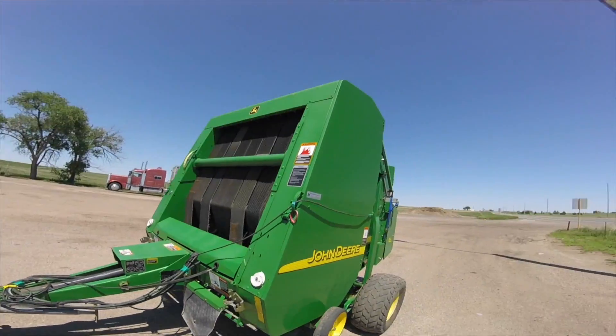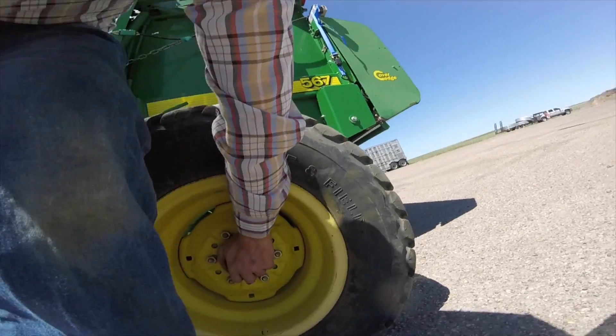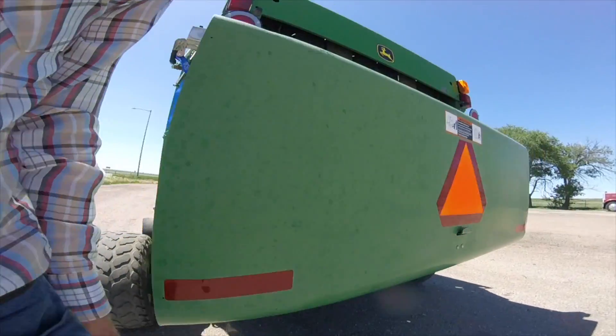We are pulling over here right at the corner of Highway 14 and Highway 71 out here in northeastern Colorado, and we have been towing this baler for a little while since we left Sterling. The lights are still good, but I just want to get out and check our tires and hubs. I'm expecting to feel a little heat but nothing insane.